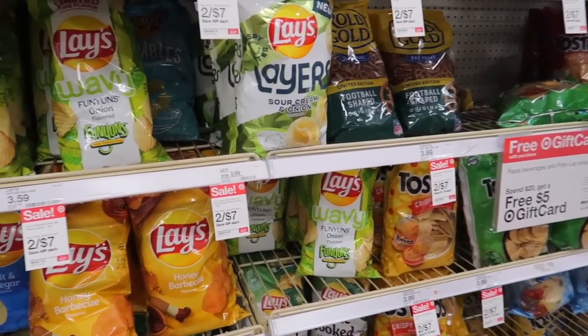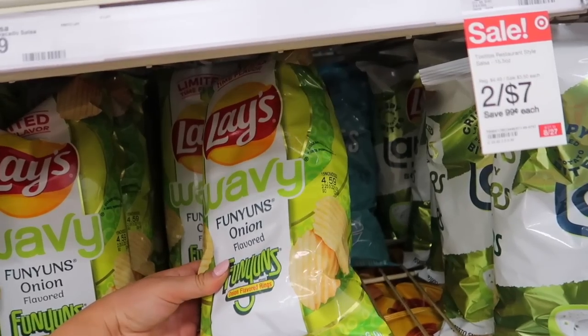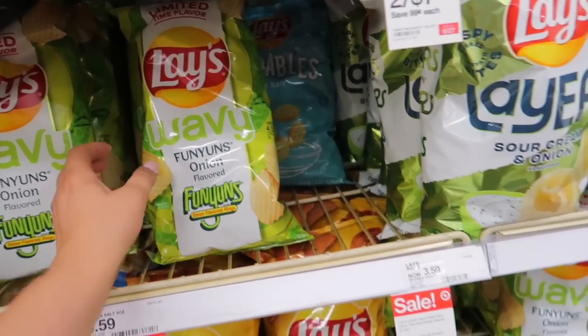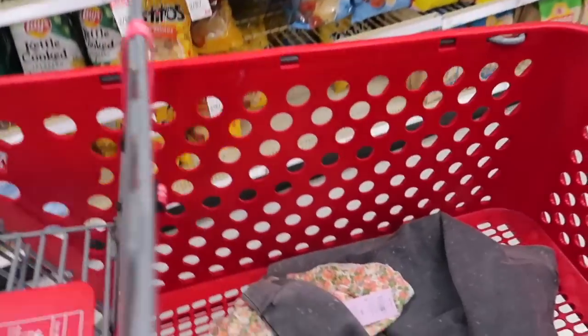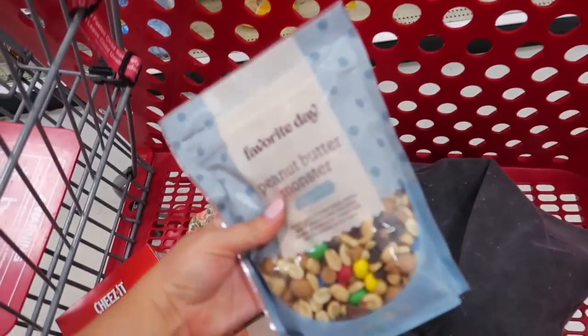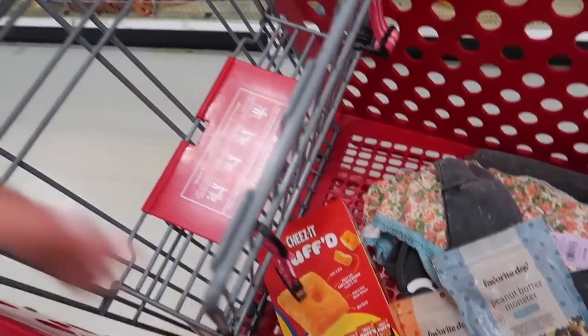That's the only combo they have, so I'll have to check the grocery store and see if they have any other ones that would be fun to try. I think I saw a Cheetos one as well. I've just been getting a few snacks here — got some trail mix, cheese-its, some boring things.